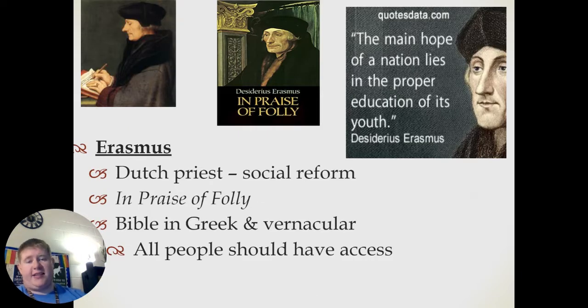Erasmus was a Dutch priest who wanted social reform. He wrote a book entitled The Praise of Folly, and he was the first person to translate the Bible into Greek and the vernacular so all people could have access to it. One of the biggest issues with early literature was it was primarily designed for the clergy, meaning they were the only ones taught how to read.